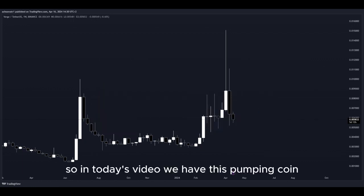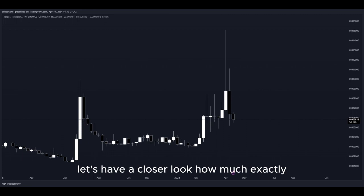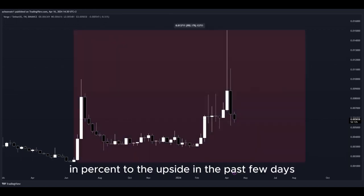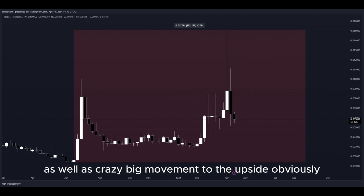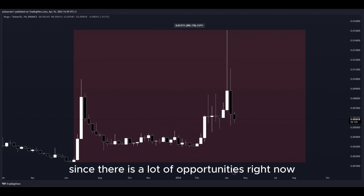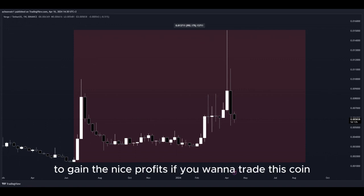In today's video we have this pumping coin and it has been pumping a lot. Let's have a closer look at how much exactly. Look at this amount in percent to the upside in the past few days — that's pretty insane. There is a lot of volatility right now in the market, as well as crazy big movement to the upside, and that's why I'm making this video since there are a lot of opportunities to get into a potential long position to gain nice profits.